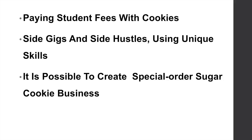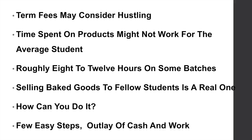It is possible to create a special order sugar cookie business whilst at college to help pay for your term fees. To pay these, you may consider hustling. Time spent on products might not work for the average student, but if you're willing to put the work in, then you're going to get the results out.